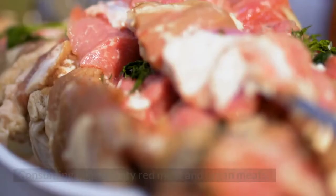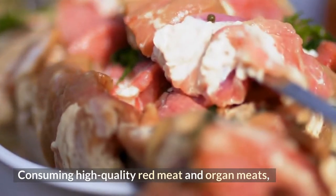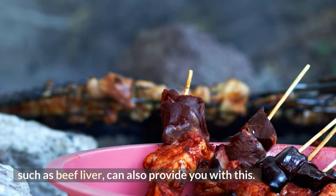Consuming high-quality red meat and organ meats such as beef liver can also provide you with alpha lipoic acid, as can beef reared on grassland.